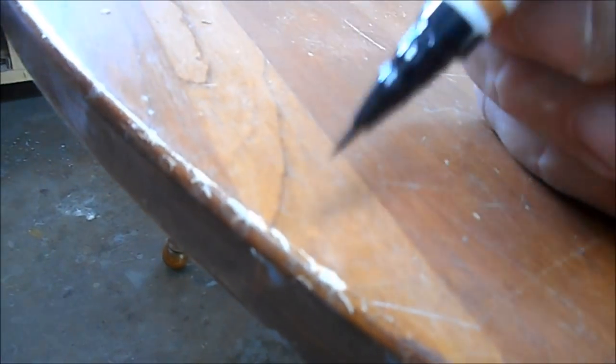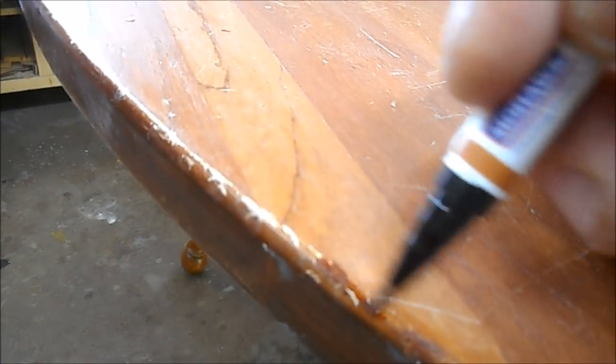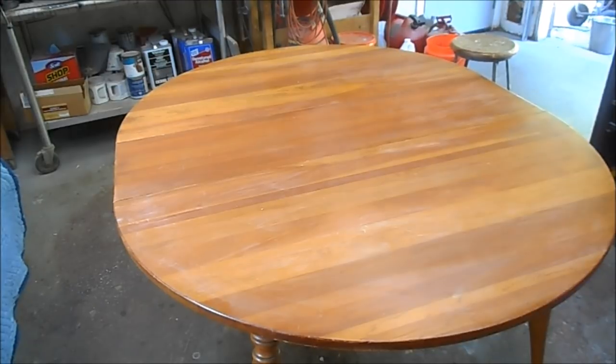We have some areas where there's no color, so I'm just taking some burnt sienna in a touch-up marker and wiping it on and rubbing it out. We're about an hour into this project and the table top has been cleaned, it's been sanded, and we've filled in any of the deep gouges and grooves. Now we're going to lay a little bit of color on it. I've mixed some burnt umber glaze with some naphtha to give us a nice thin coat. We're going to put that on there and let the glaze settle into all the little scratches and help color them out.